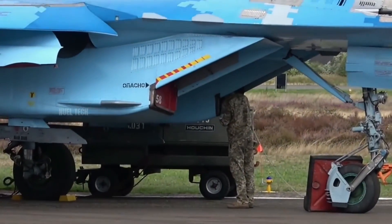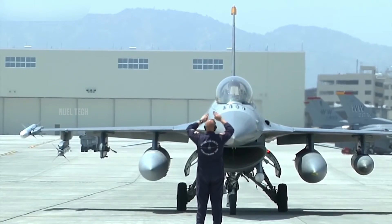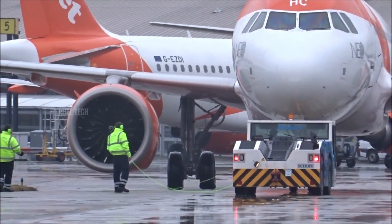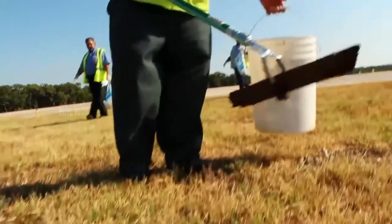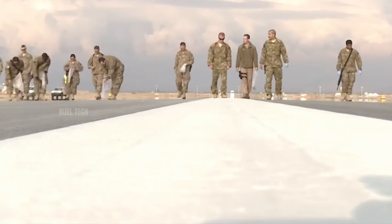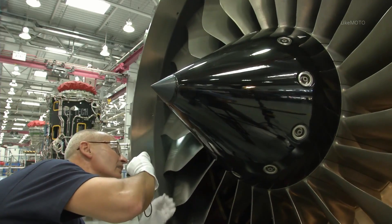One of the most important practices is the clear zone check, which ensures that no person or foreign object is anywhere near the intake before engine startup. Even small items, like a screwdriver, bottle cap, or a jacket, can be sucked into the engine and cause FOD — foreign object damage — which can severely damage engine components and cost millions in repairs.